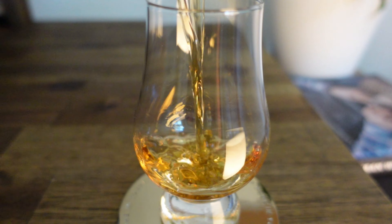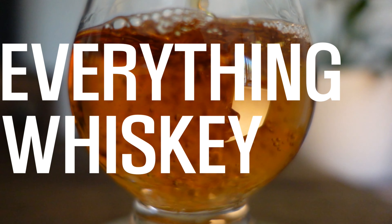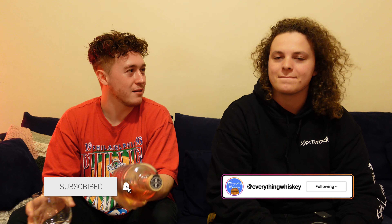Welcome back to Everything Whiskey. I'm Callum. I'm Sam. And today we're going to have a look at the 23rd Street Hybrid Whiskey. This is a South Australian whiskey — we'll explain it, we'll just get into it.